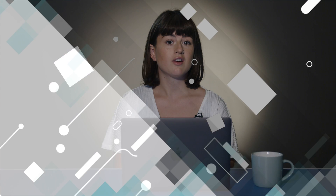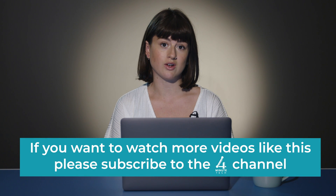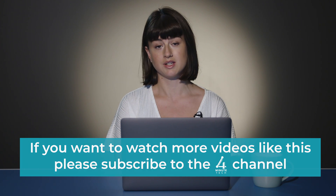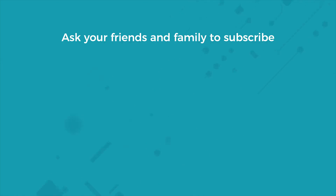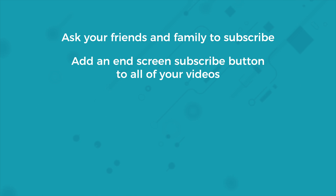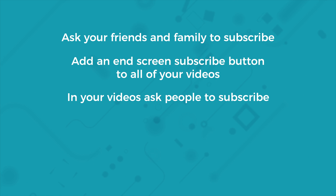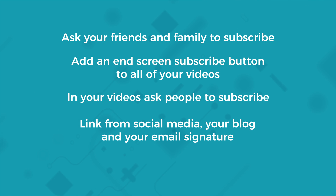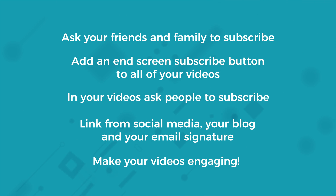Keep up engagement. Earlier I mentioned that once you get to 100 subscribers, you can create your own unique customised channel URL. But how do you get those 100 subscribers? Here are some successful ways to increase your subscriber count: ask your friends and family to subscribe to the channel; add an end screen subscribe button to all of your videos; in your videos, ask people to subscribe but don't be forceful — although, please hit the subscribe button below! You can also link to the channel from social media, your blog, and your email signature. And the final obvious point is to make your videos engaging and make people want to subscribe to your channel.